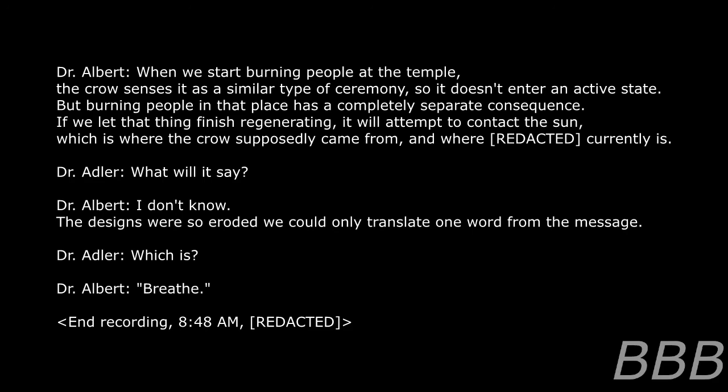What would it say? I don't know — the designs are so eroded we could only translate one word from the message, which is: breathe. End recording, 8:48 AM, [REDACTED].